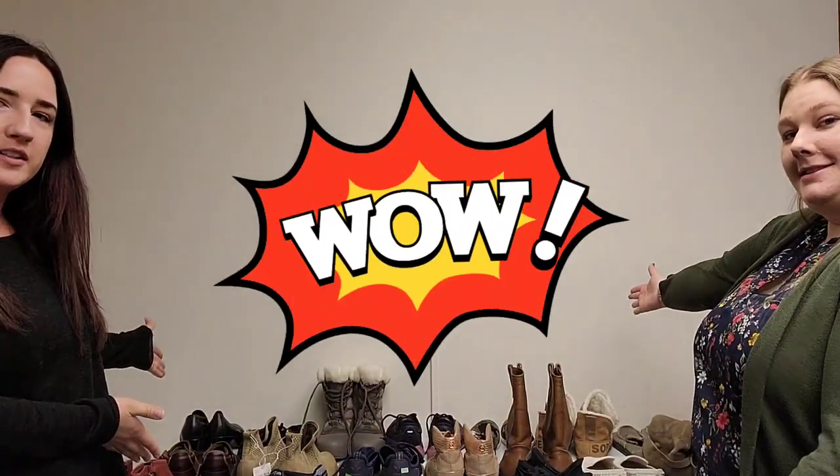Hey everybody, welcome back to the channel. Today we've got a pretty big shoe haul and we're going to be going over what we picked up and why. Most of these are from the bins, a couple from regular stores. We'll try to tell you where we picked them up, and we'll put on screen the comp range — what we think we're going to sell them for.